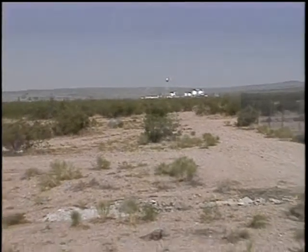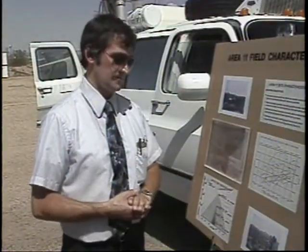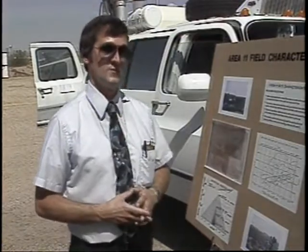But how much plutonium is still there today? That I really don't know and I really can't say at this time. They think that on the whole site there's probably less than 10 pounds of plutonium.